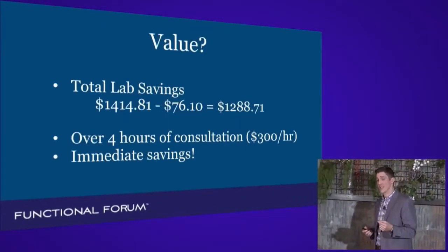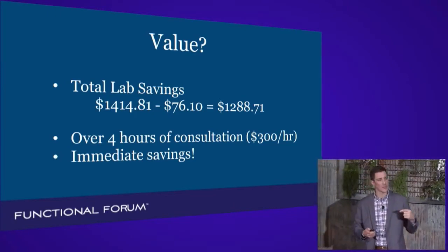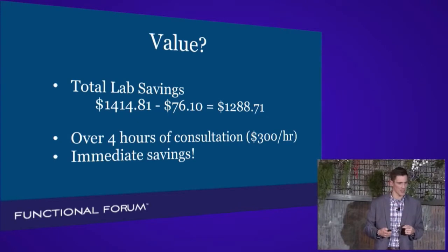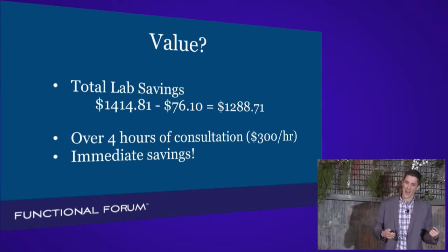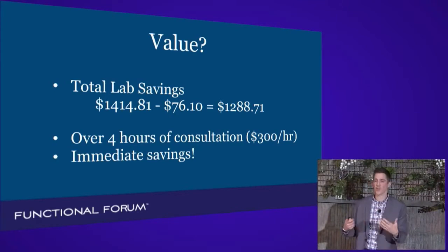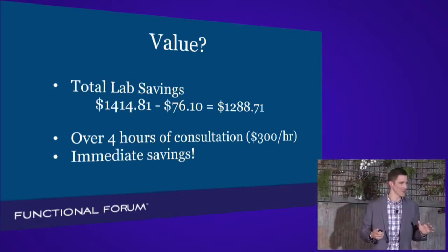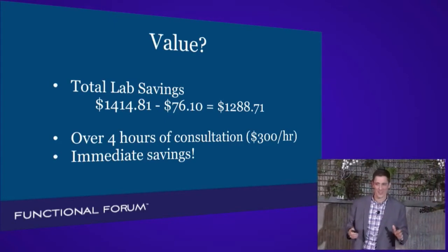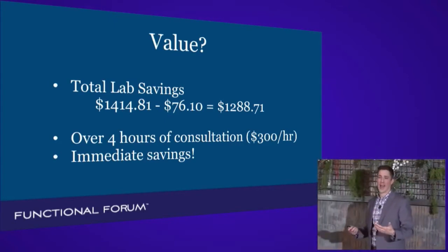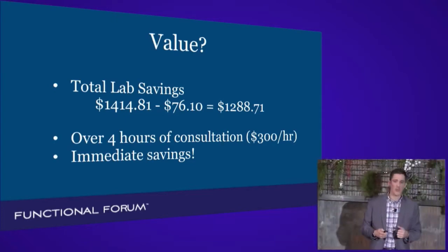That's a savings — just in labs — of $1,288.71. If you apply that money to the cost of my consults, that's over four hours spent with me. You don't need or want four hours spent with me. So we'll review this for an hour and you get to go home with almost $1,000.